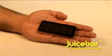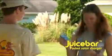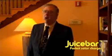Compact and lightweight, it's easy to take anywhere. Thanks to Juice Bar, problem solved for good. I can't afford to miss a business call or an email. With Juice Bar, I don't have to.